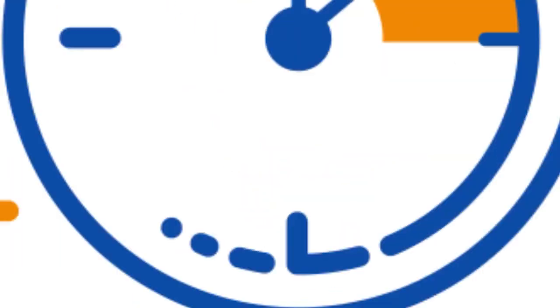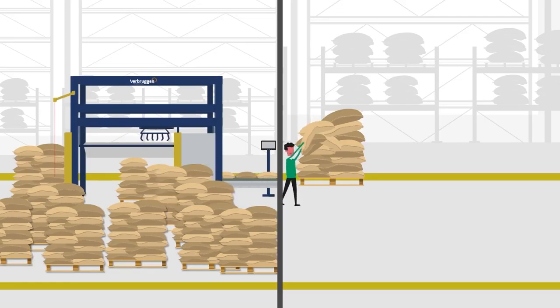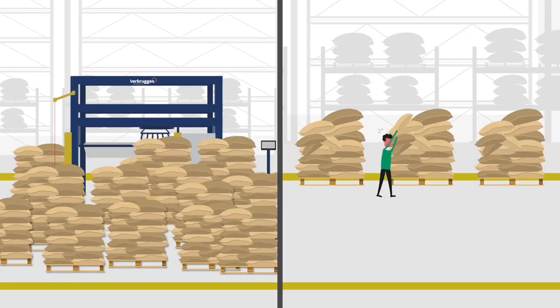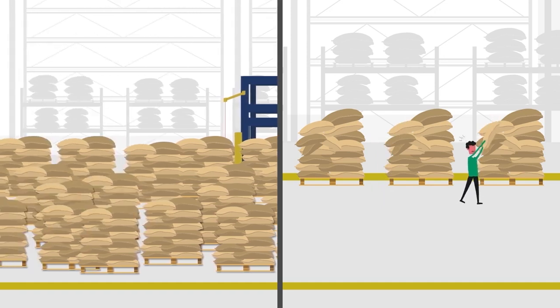Save time. Manually stacking can be a time-consuming part of your workflow. Save time with a high-tech palletizer of Verbruggen, and stack many more products in the same time. Automation gives your company space to grow.